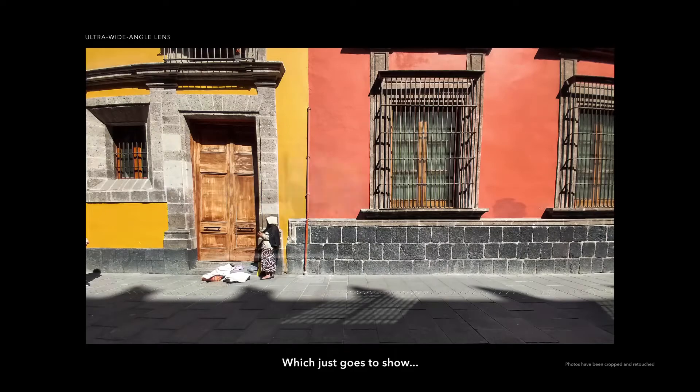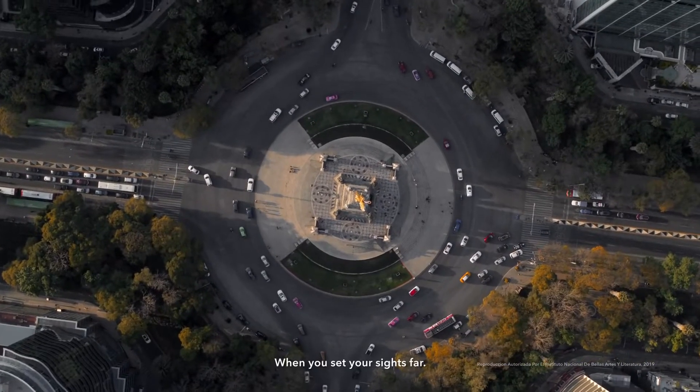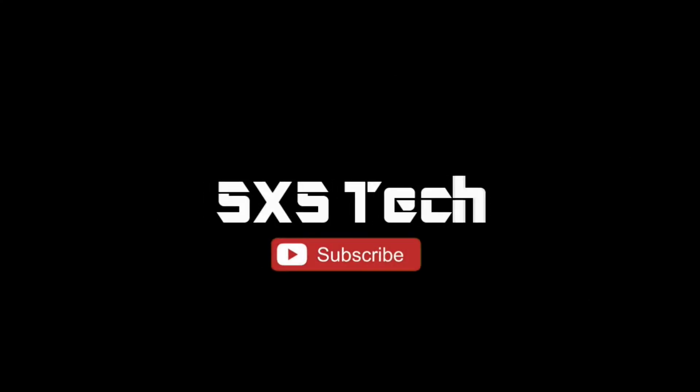Which just goes to show there's no limit to how far you can go when you set your sights far. Get closer. OPPO.